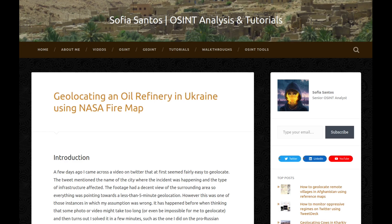Hello, my name is Sofia and this is an audio version of my blog entry entitled 'Geolocating an Oil Refinery in Ukraine Using NASA Fire Map.'